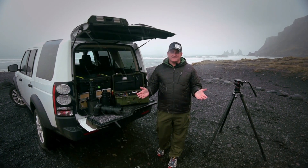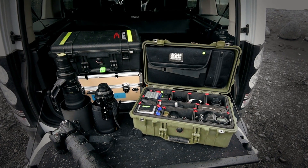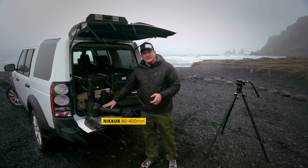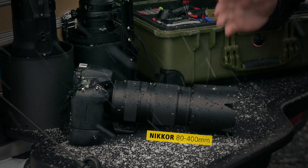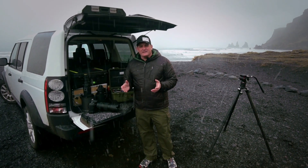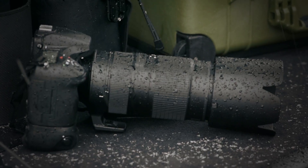Hey, my name is Lucas Gilman. We're here in sunny Iceland on the D810 shoot and I want to show you what's in my camera bag. Not only do we have the new D810, one of my favorite lenses, the Nikkor 80-400 — super lightweight, super fast autofocus — allows me to go out and document things that are a little out of reach.